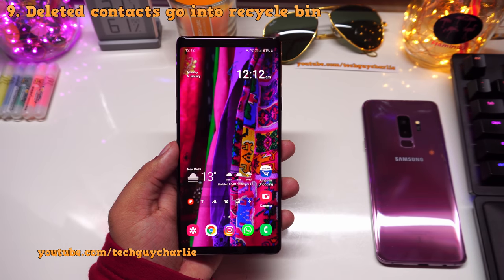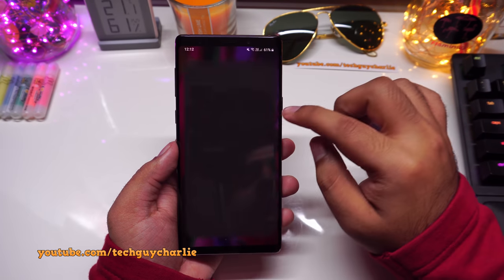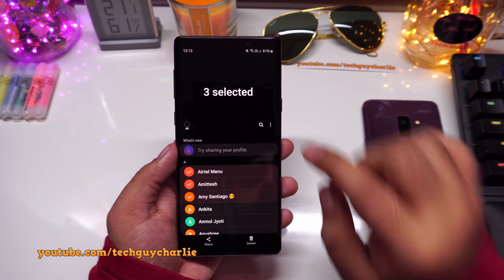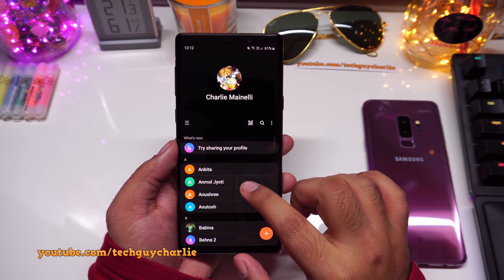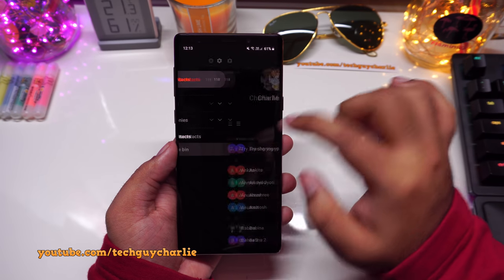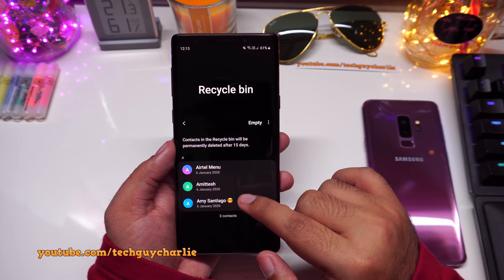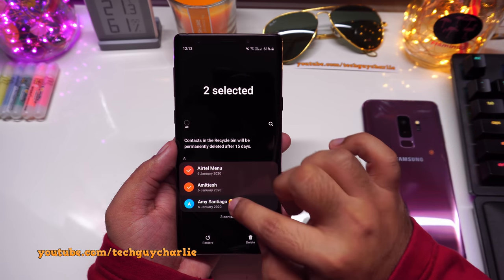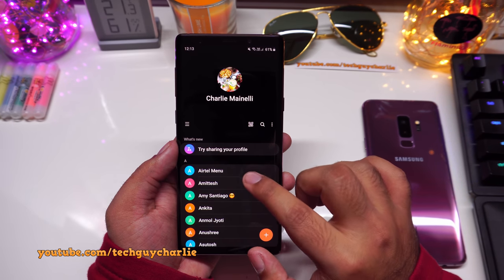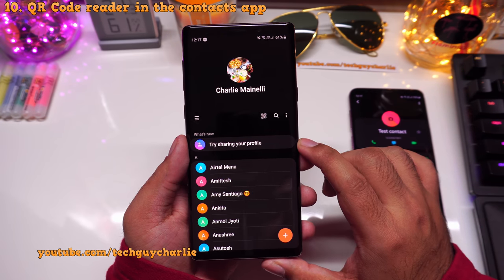If you accidentally delete a contact, fear not — on Android 10 deleted contacts go to a Recycle Bin instead of being permanently deleted. Go to Contacts, select the contacts you want to delete, and the phone will say 'Move to Recycle Bin.' You can access the Recycle Bin, choose to restore contacts or empty it permanently. If you do nothing, the contacts are automatically deleted after 15 days.